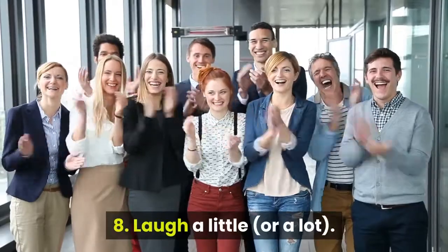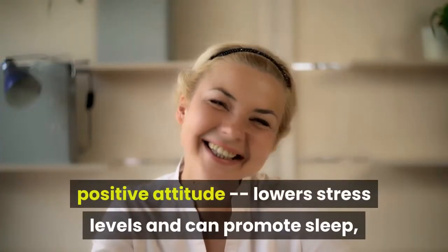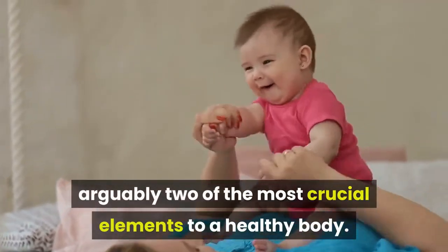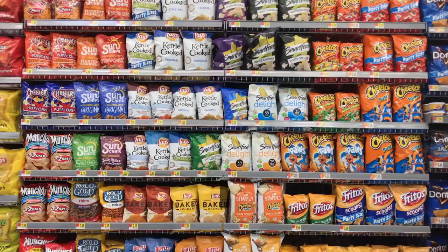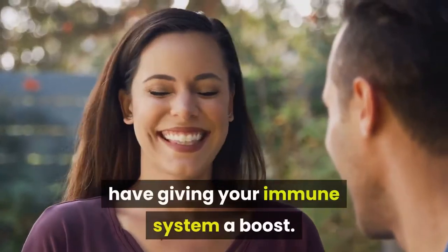8. Laugh a little, or a lot. Laughing, and an overall happy, positive attitude, lowers stress levels and can promote sleep, arguably two of the most crucial elements to a healthy body. And it's probably the most fun you'll have giving your immune system a boost.